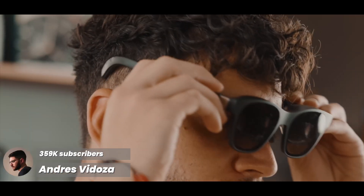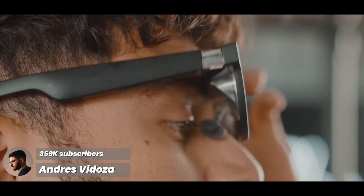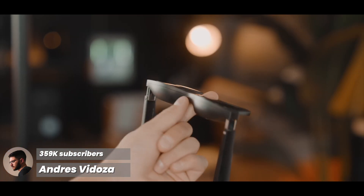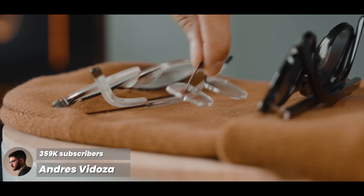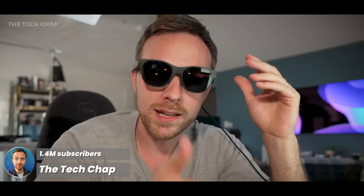They are comfortable — they sit right on your nose and you can adjust them. Overall they just don't feel heavy at 80 grams, which is impressive considering they have built-in speakers and the ability to attach your own prescription lenses. These are mainstream augmented reality glasses.